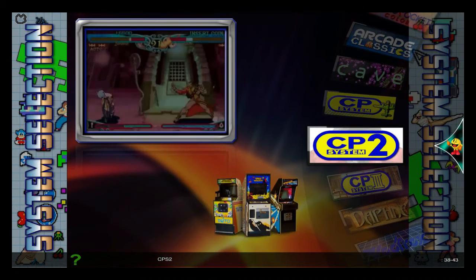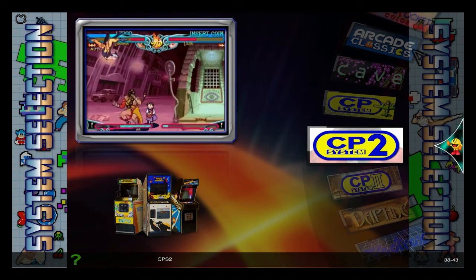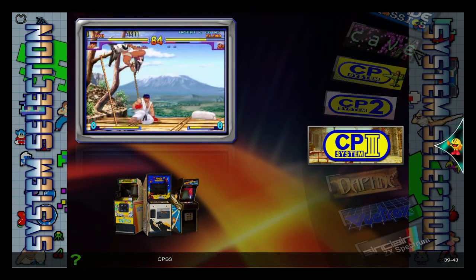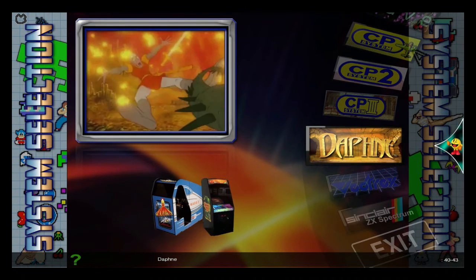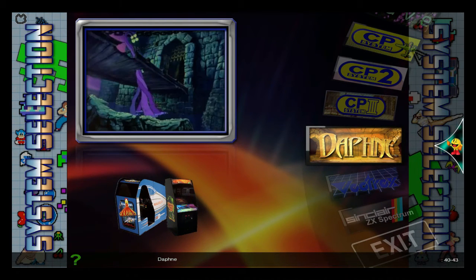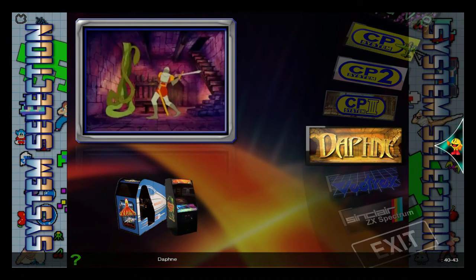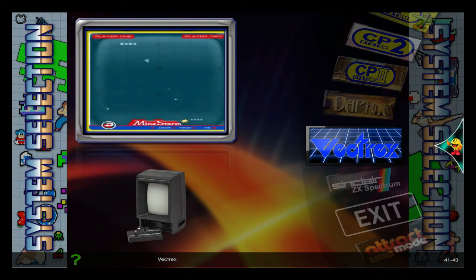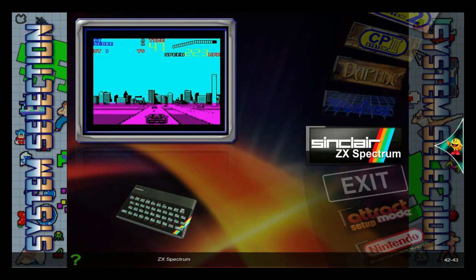You got the Daptom. I think it is Daptom. And your Daptom, which is your DVD disc-based games. And the Vectrex, which I added this one. And Sinclair ZX Spectrum.